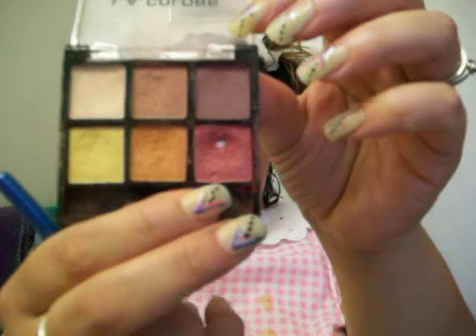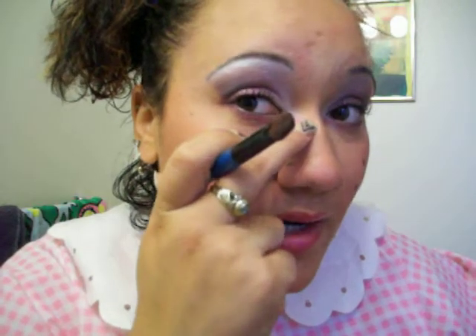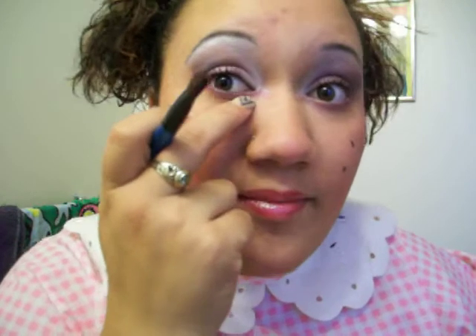Then I went to my LA Colors, my BEP 4-1 Precious, and used my hot pink — dark pink kind of mixed — and I blended it in underneath. As you see, I have a corner coming under at least my lid to my eye.